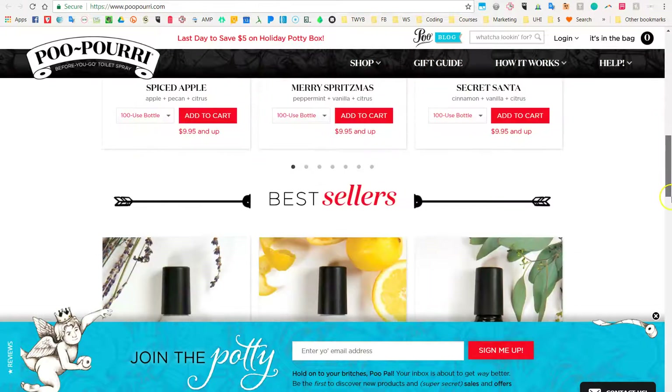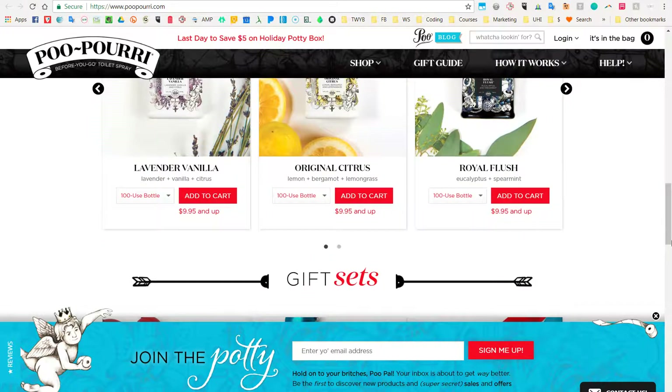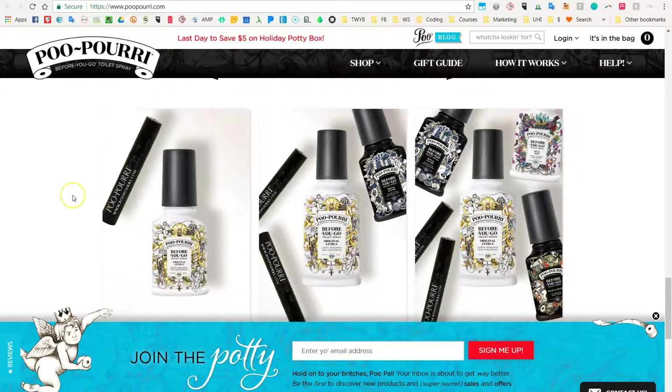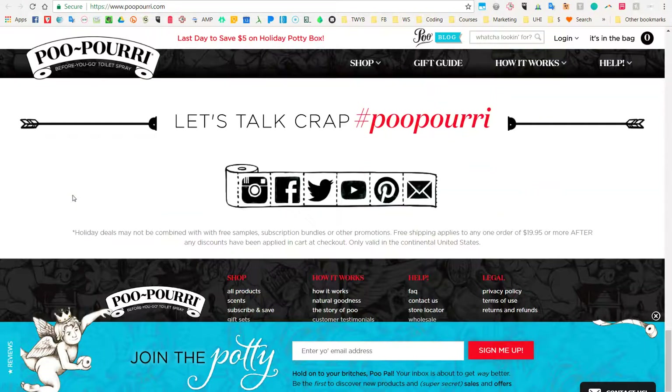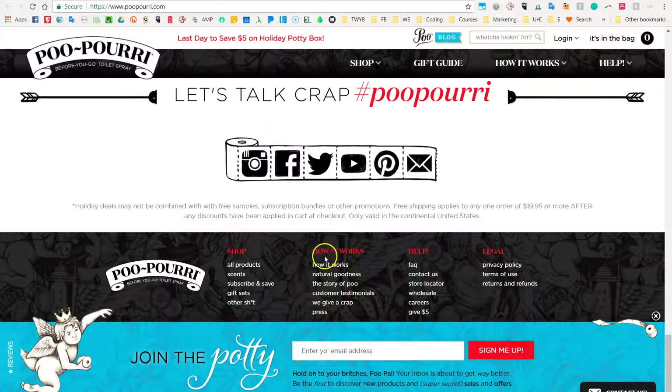You also have, underneath here, your product sets, but you can also subscribe and save with Shopify. So that's really cool. You have a fun opt-in here — a lot of things going on.